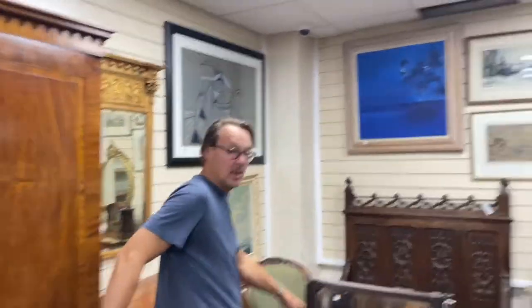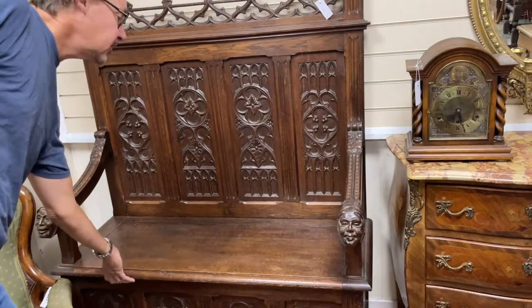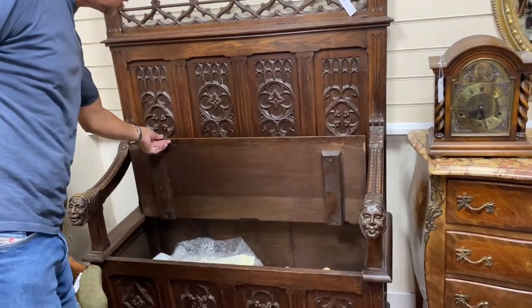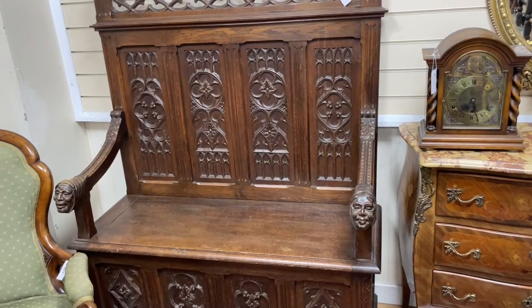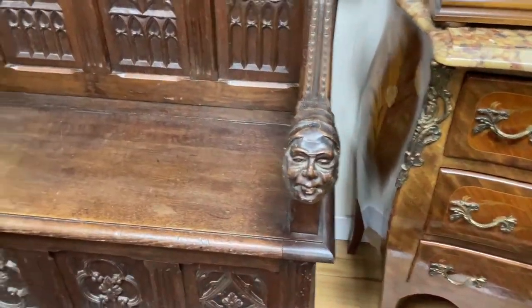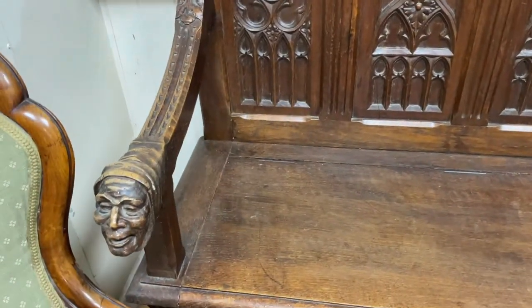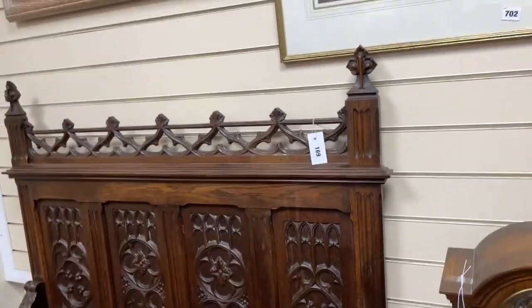And I like this at the back — completely different. This nice gothic style monk's bench. You can stick it in the hallway, chuck all the boots and shoes inside. I love the faces — the faces are great fun, aren't they? They're different — that's a sort of wry smile and that's more of a grimace. But anyway, I like the panelling at the back and it is lot 169.